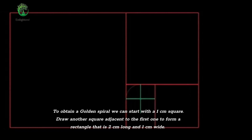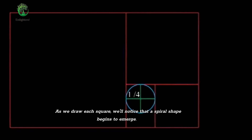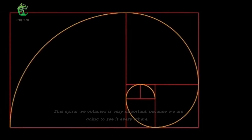To obtain a golden spiral, we can start with a 1 cm square. Draw another square adjacent to the first one to form a rectangle that is 2 cm long and 1 cm wide. Repeat the process with this rectangle, drawing squares adjacent to each other to form a sequence. As we draw each square, a spiral shape begins to emerge. Connect the diagonals of each square with a smooth curve to create the spiral. If we continue this process, the resulting curve will be a golden ratio spiral, with each quarter turn having a ratio of 1.618. This spiral is very important, because we are going to see it everywhere.